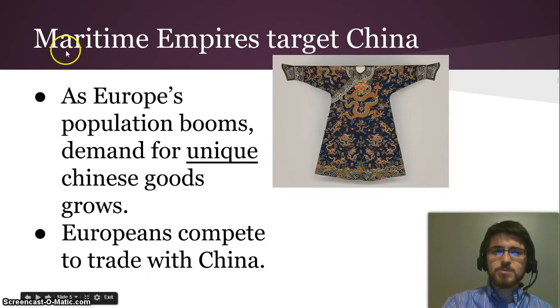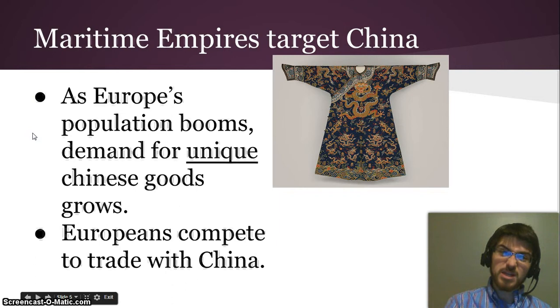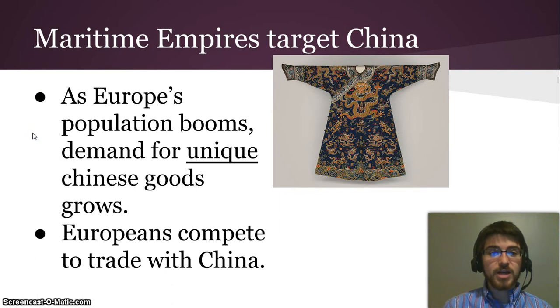As a result, the maritime empires you learned about in the first video start to target China. Because as Europe's population booms — remember the potatoes? — the demand for unique Chinese goods grows, since China is the only place you can get them. So all these new European people want those goods, and they have enough money to buy them because of the commercial revolution. So Europeans compete to trade with China.